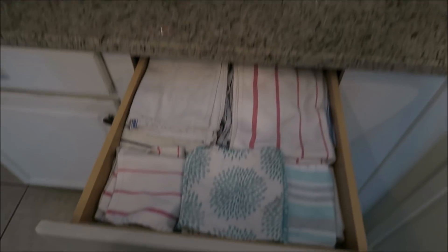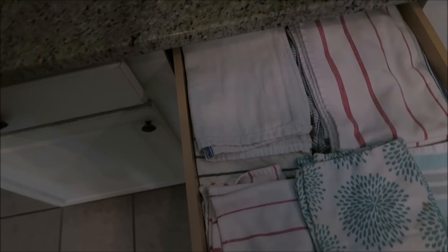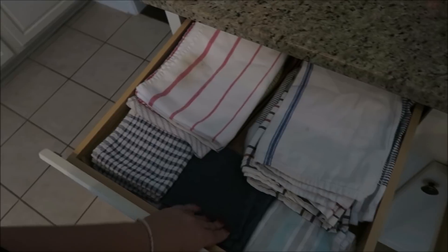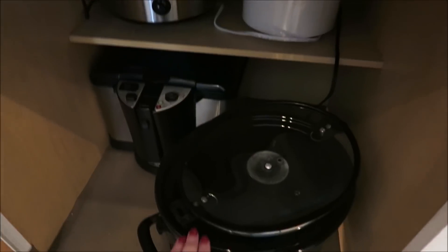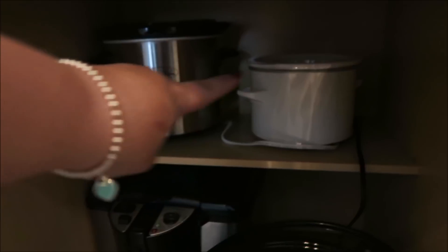Right here next to the sink I have all of my dish towels and rags in these two drawers — yes, two drawers full — because I go through a lot of them for washing dishes, wiping down counters, and drying dishes. Then down here is where I keep my crock pot, my deep fryer, and my other crock pots.